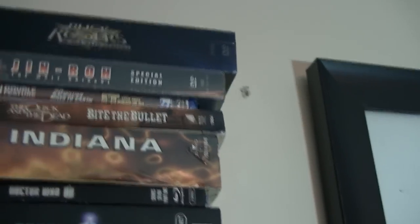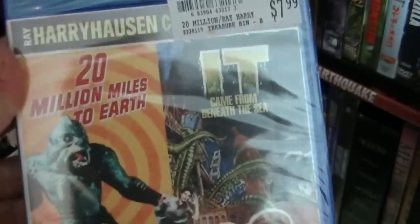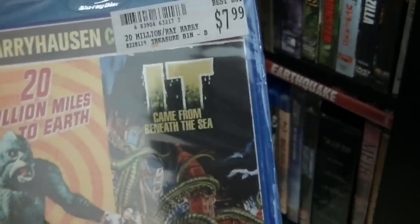Here I have — what mystery lies here — this is 20 Million Miles to Earth and It Came from Beneath the Sea. $7.99 at Best Buy.